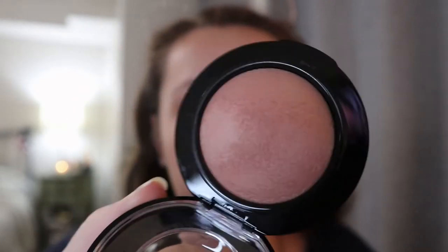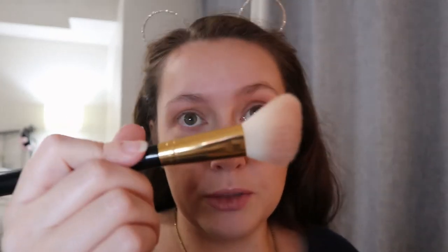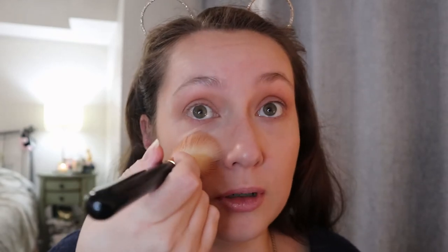For blush I pulled out my MAC Warm Soul. I like this one for the holiday look because it has a bit of shimmer in it, and since we went more matte on the bronzer, I think it's fun to add a little shimmer to the cheeks. It's kind of a peachy bronze blush and it's very subtle but you can build it up. I like to use this slanted blush brush and I've started putting the blush more against the bridge of my nose and then swiping it out.